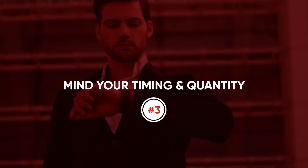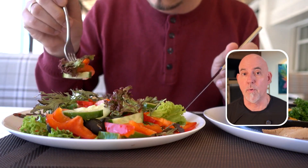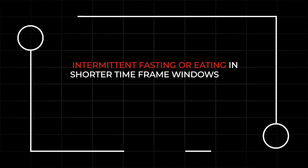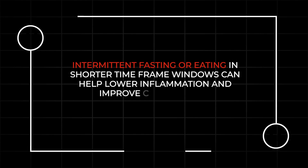Number three: mind your timing and the quantity of what you eat. Too much food, especially too often, keeps your immune alarm turned on. That's why intermittent fasting or eating within shorter time-frame windows can help lower inflammation and improve cell cleanup. Just make sure you protect your muscle by getting good protein and doing resistance training.